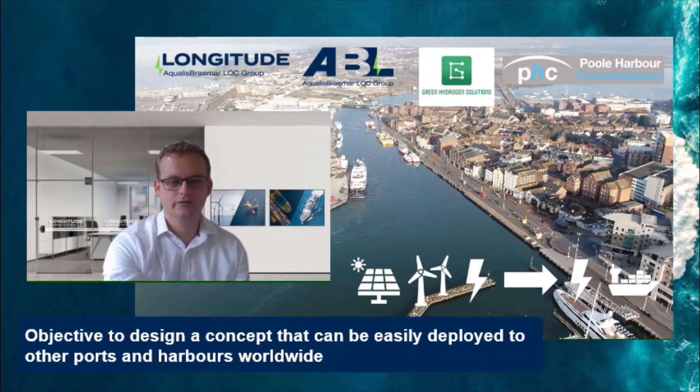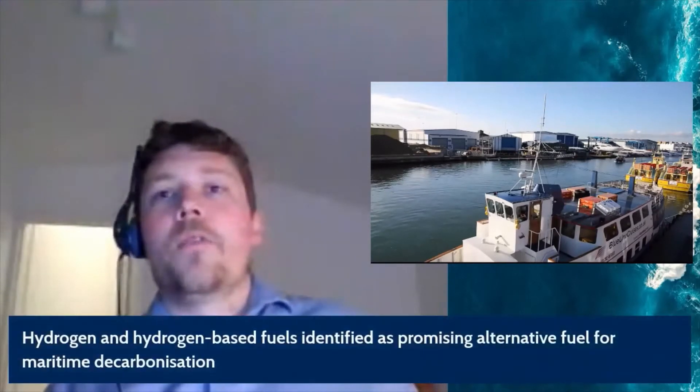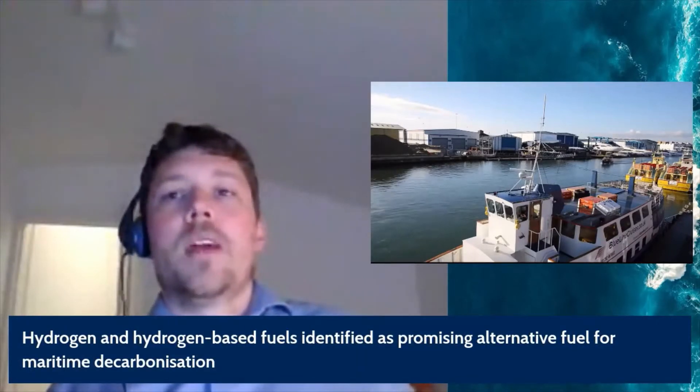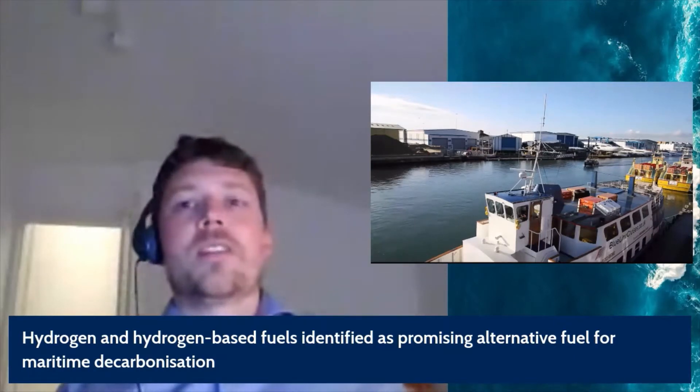The objective is to design a concept which can be easily translated and deployed to ports and harbors around the world, providing a simple, cost-effective and green solution to maritime decarbonization. Carbon emissions in the maritime sector are still growing year on year. Hydrogen and hydrogen-based fuels are among the most promising fuels for the decarbonization of the maritime sector; however, barriers to widespread deployment still exist. At the forefront of these is the lack of a comprehensive network of green hydrogen production and distribution, without which it is difficult for vessel owners, operators and port authorities to justify a decision to transition to green hydrogen fuel.